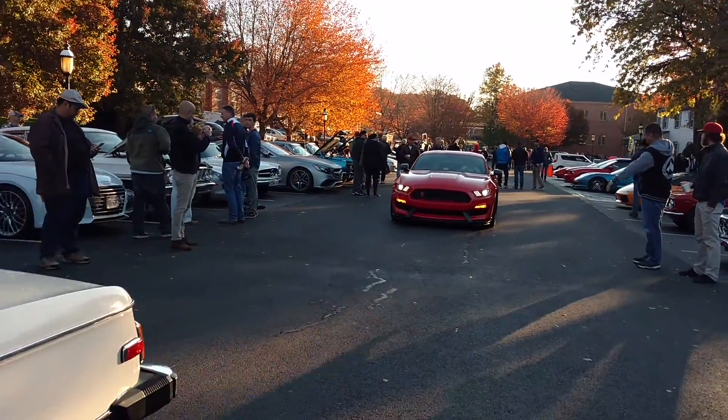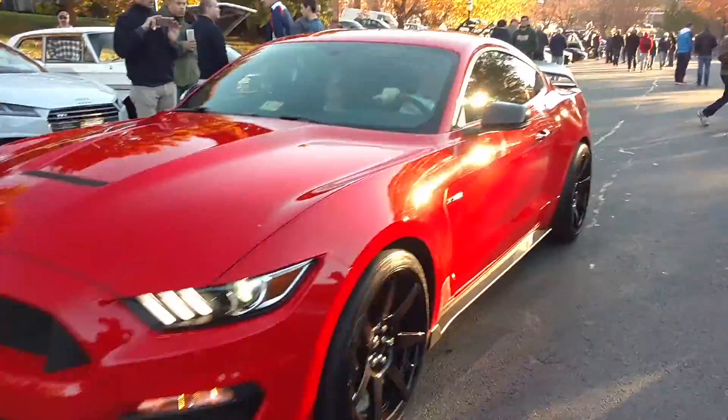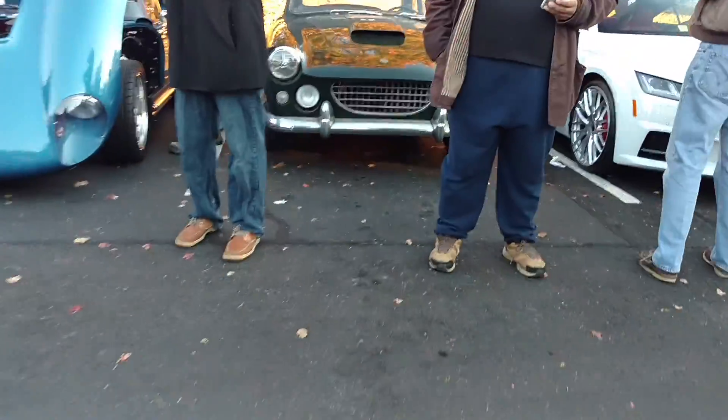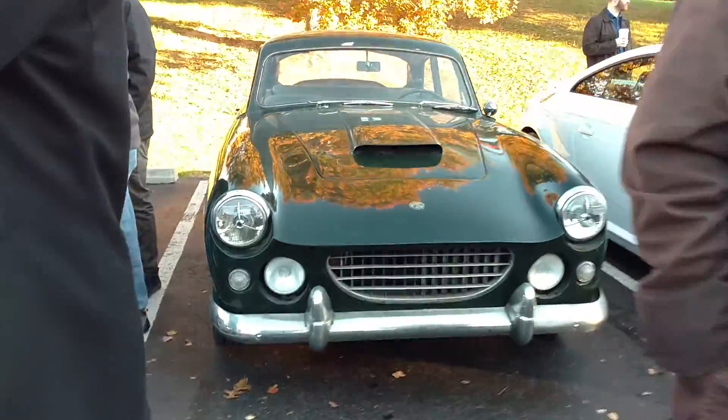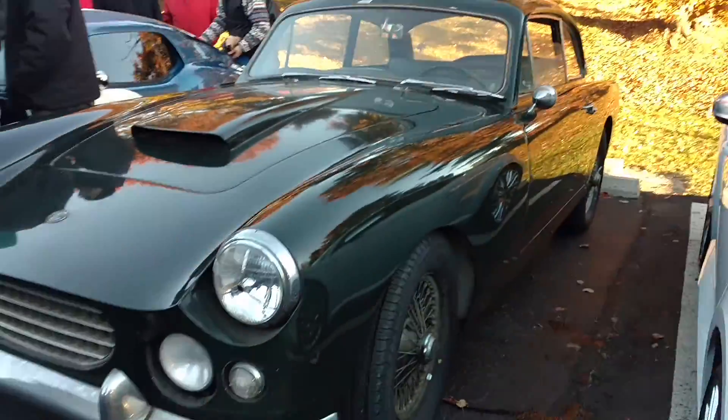GT350R. I think it's awesome. Very cool.